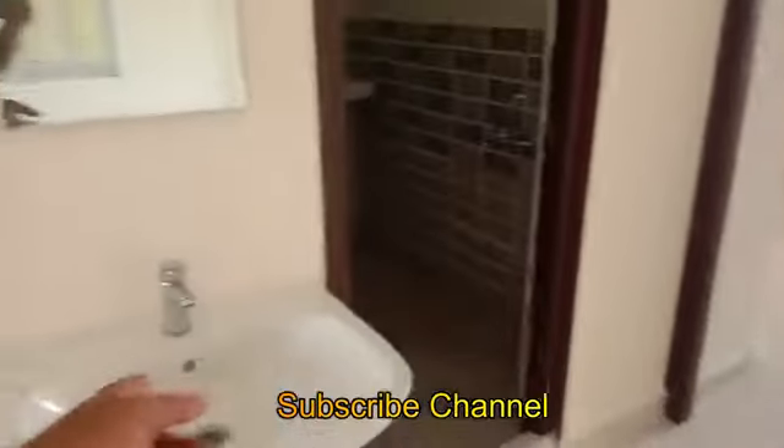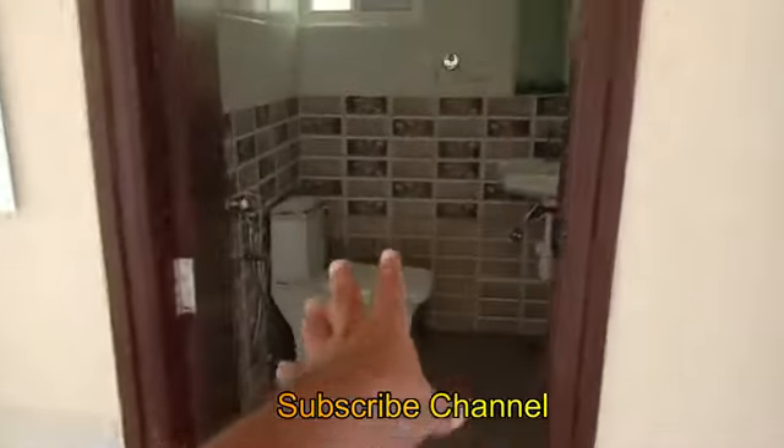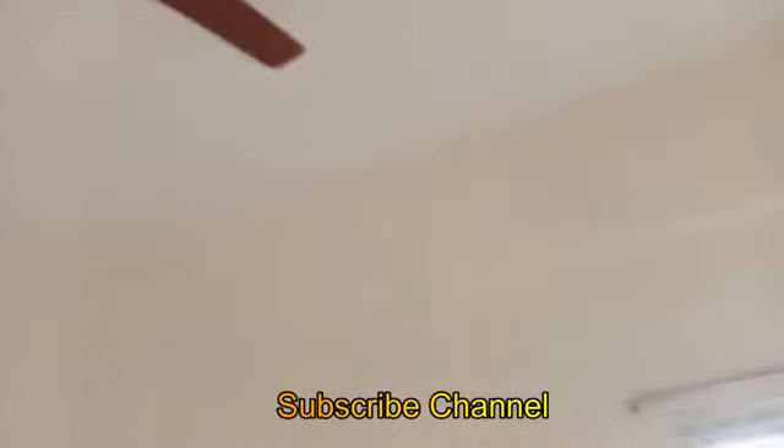This is the hand wash area. Now this is the common toilet. This is the common bathroom. This is a normal bedroom. All electrical items are fitted.